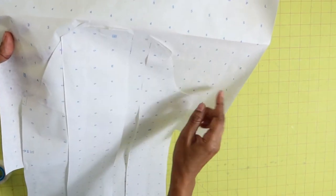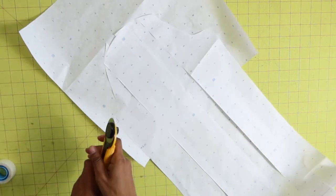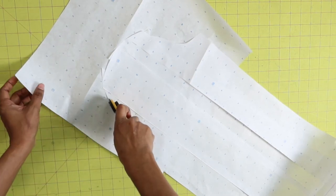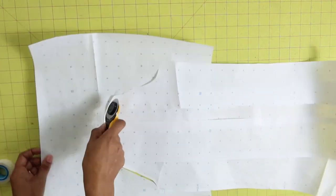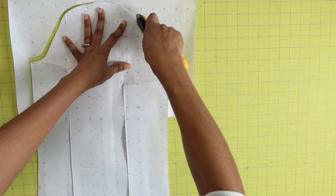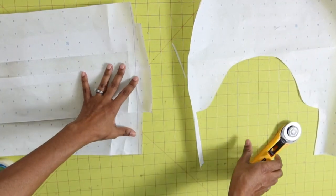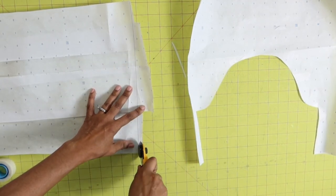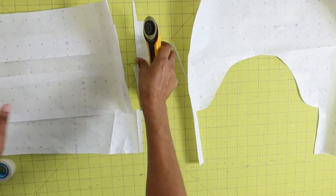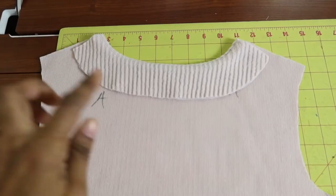I pinned the sleeve down to a scrap piece of paper, rounded off the top edge to make it nice and even, then cut around to even everything out. I also cut off the bottom to make the hem even. Now I have my sleeve pattern and can go ahead and cut out my fabric.